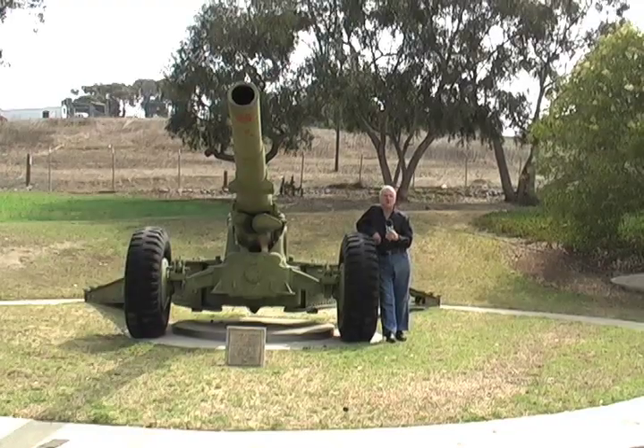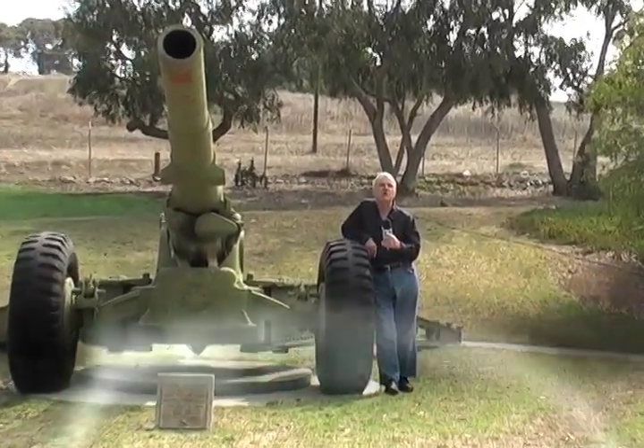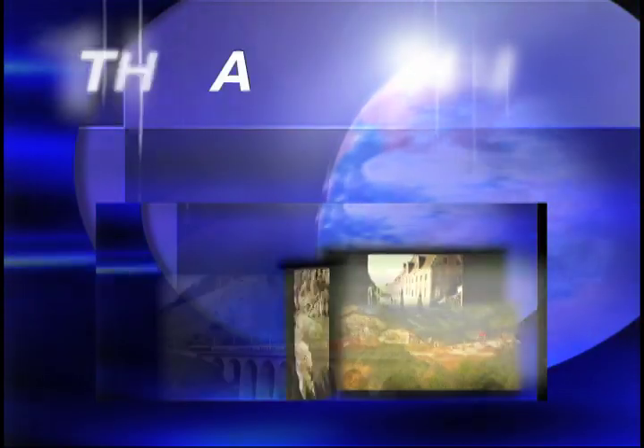There are hundreds of tourist attractions in Los Angeles, and one of the most fascinating things that is often overlooked is the Fort MacArthur Museum in San Pedro. Come with me as we show you these tourist delights at this truly unique and one-of-a-kind museum.